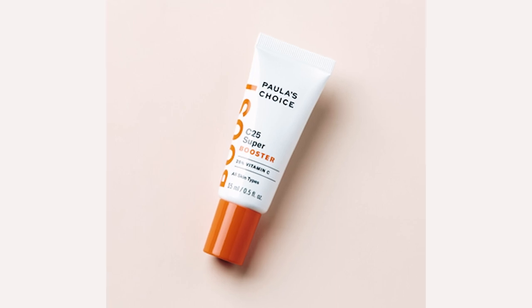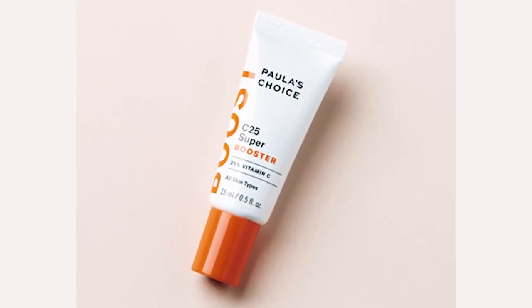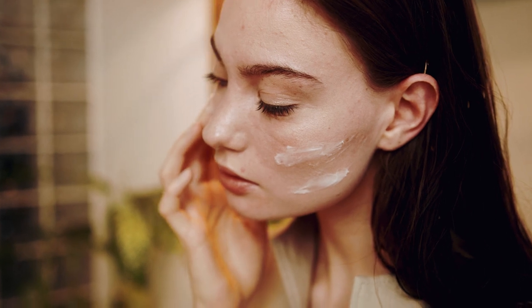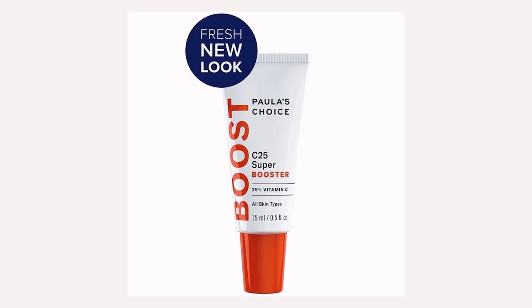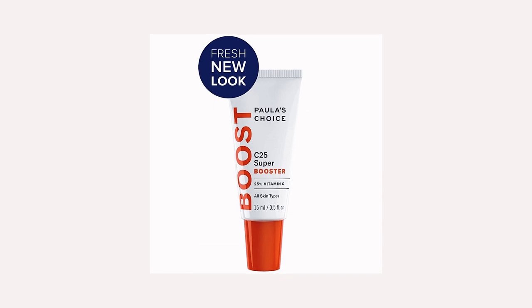When you use vitamin C topically on your skin it not only ensures your skin isn't producing excess pigment when you're exposed to the sun, but it works at reducing the pigment already present. This booster is a must-have in your morning routine, perfect to reduce the signs of wrinkles, hyperpigmentation and dark spots. Apply all over your face, neck and décolletage, or use as a spot treatment on dark spots. Finish with your moisturiser and sunscreen. Paula's Choice C25 Super Booster retails for $84 Australian dollars.